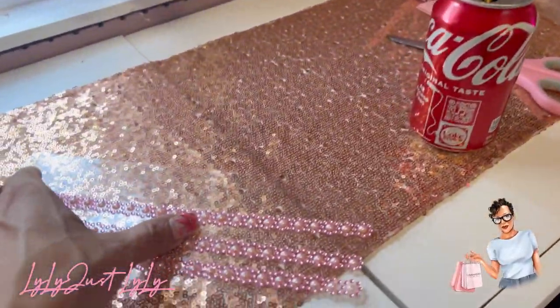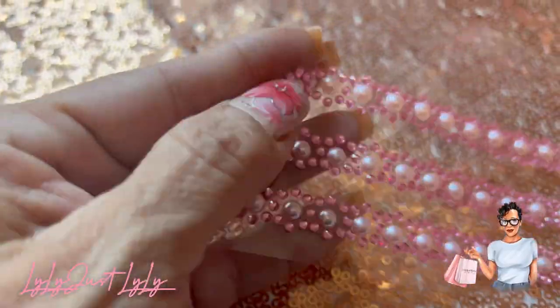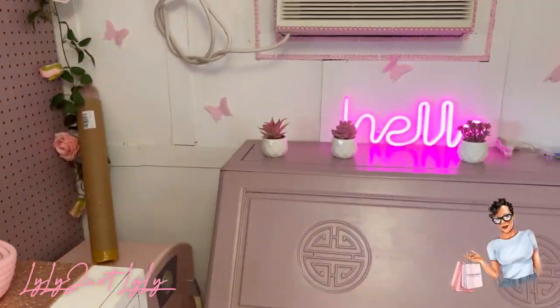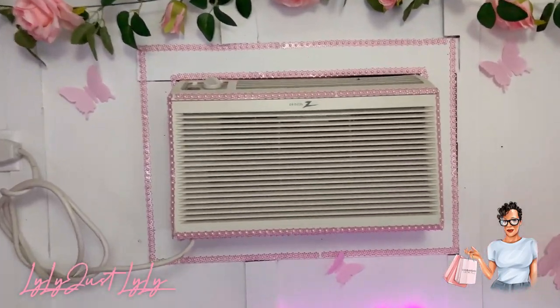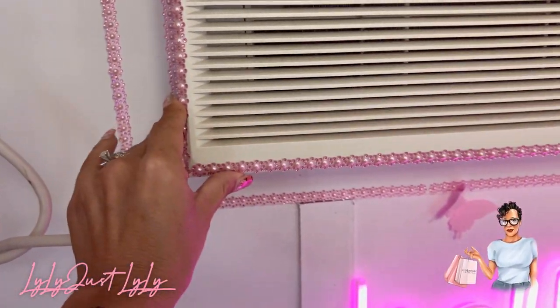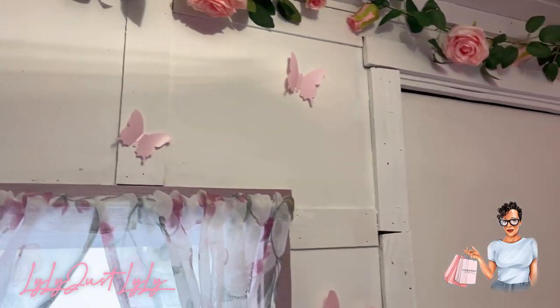I bought these at Dollar Tree — they're like little jewels but they're stickers. I'm using them to make the ugly stuff look a little cuter. Look what I did to the AC — for the time being I needed to make it cute, and they stuck very well. Hopefully they'll stay!